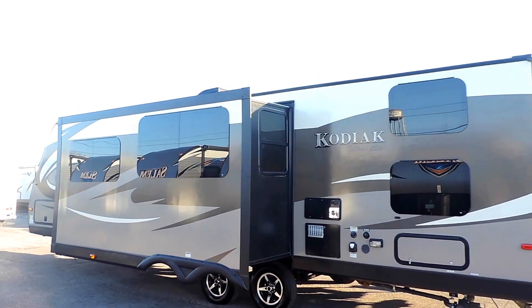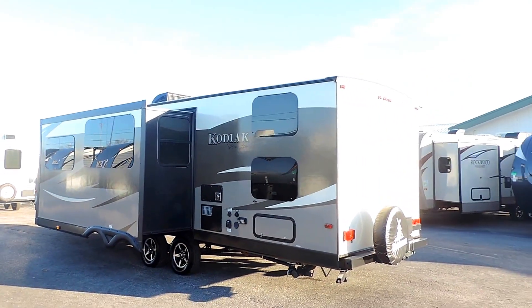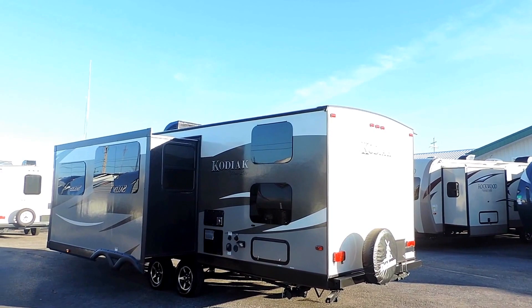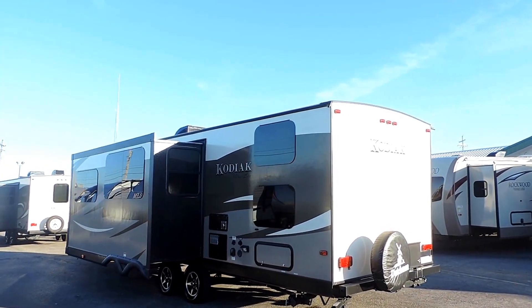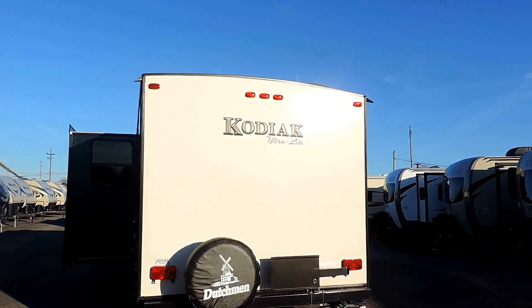It's got 30-amp power service, MaxAir roof vent covers on all the vents, a spare tire on the back, some outside storage on the back as well, and beautiful frameless windows.